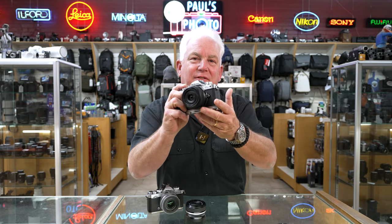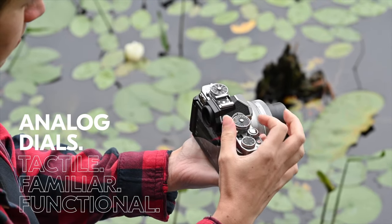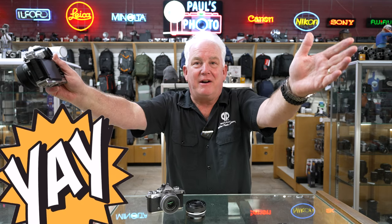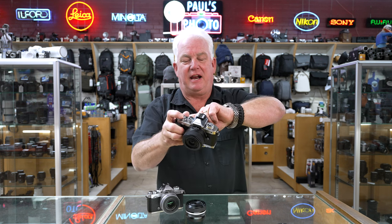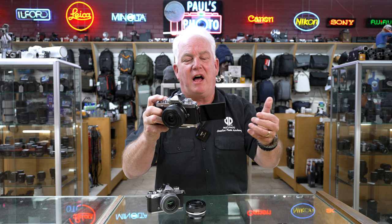I love the Nikon ZFC because it's got the retro dials and controls on it. I love the 24mm 1.7 lens because it's bright and gives me about a 55-degree field of view for doing street photography, indoor photography, and family photography. It has the swing-out screen for doing selfies and vlogging.